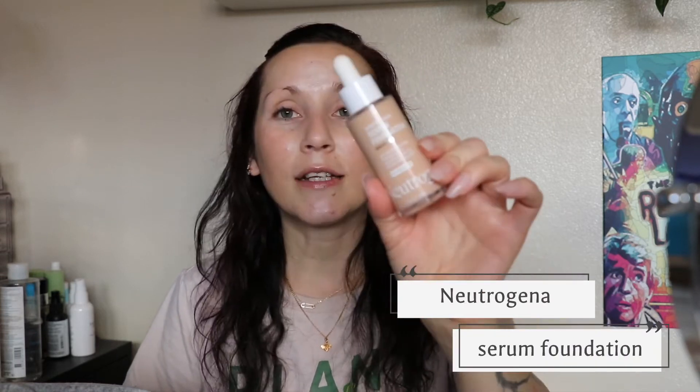It's just a nice hydrating glowy primer and I really really like it. I only tried three new foundations this month. The other two I've already done a video on — the L'Oreal age perfect tinted balm, and the Number Seven restore and renew foundation. But the other one I bought that I really really like is the Neutrogena serum foundation. It says pro vitamin B5 helps maintain skin's moisture barrier for healthy looking skin.